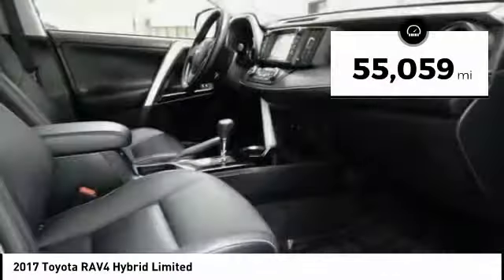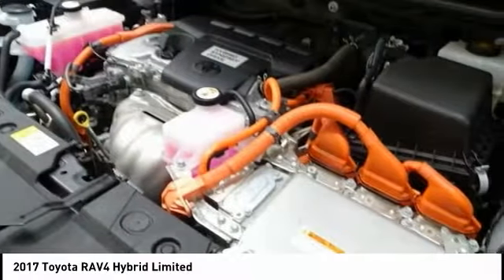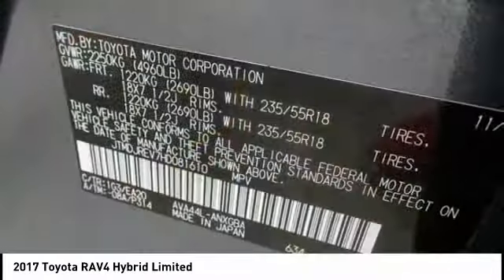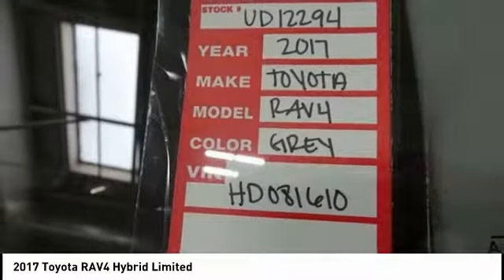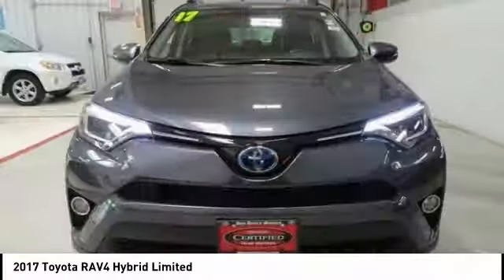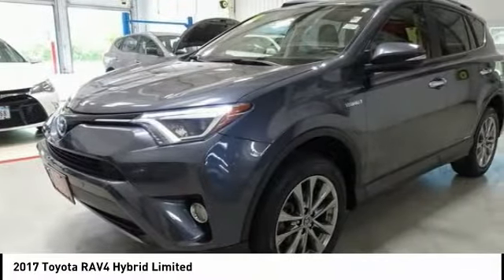This vehicle has less than 60,000 miles. Here are some of this vehicle's great options: power lift gate, traction control, navigation system, dual airbags, air conditioning, leather-wrapped steering wheel, power steering, four-wheel disc brakes, compass, and electronic stability control.